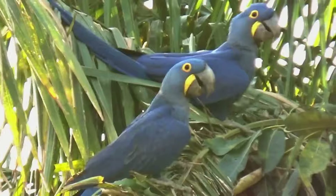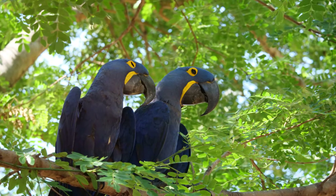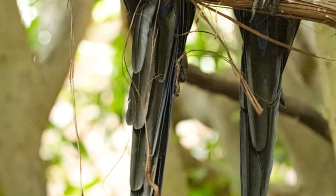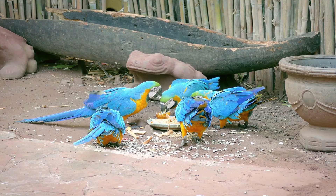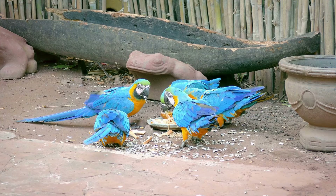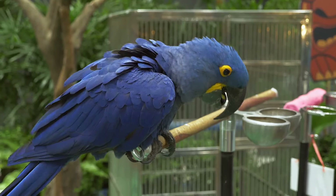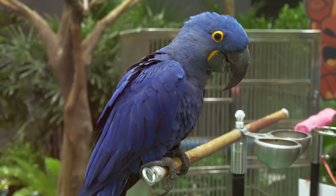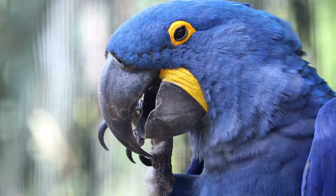Imagine a bird that stands as the largest parrot species on the globe, possessing a wingspan that rivals that of many raptors — a creature so robust it can crack open a coconut with its beak, yet at the same time displays a tender side, pairing for life with its mate through mutual grooming and shared feeding rituals. In their tropical rainforest homes, these birds serve as vital contributors to the ecosystem, as their diet of nuts, fruits, and seeds aids in seed dispersal, helping maintain the diversity of plant species and the overall health of the forest.